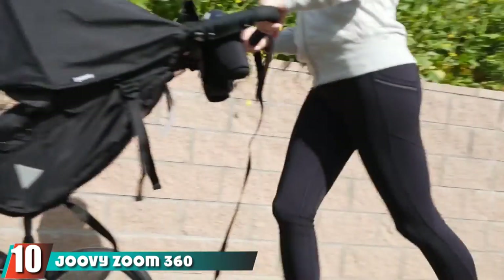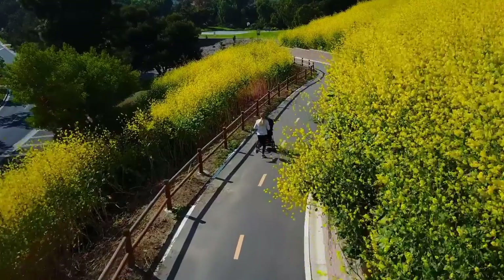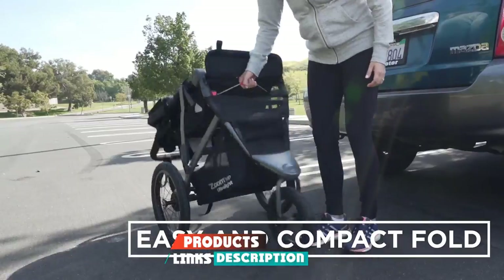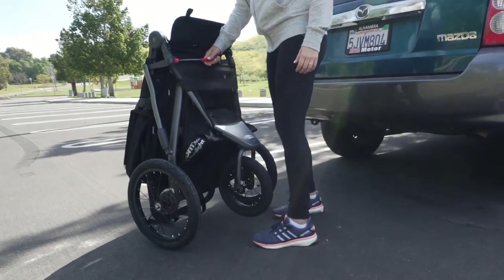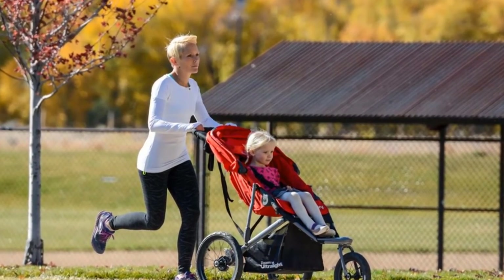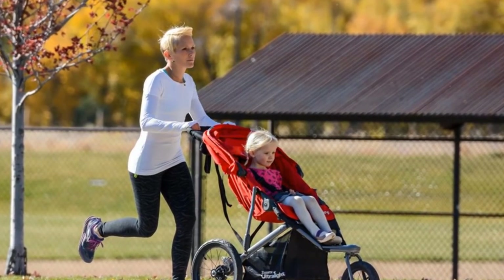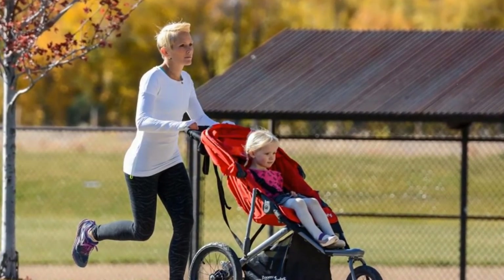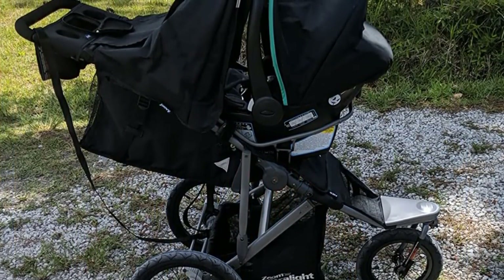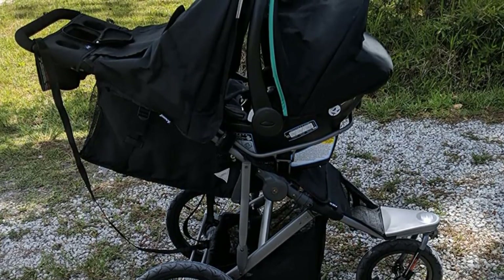Finally, the number ten position goes to the Joovy Zoom 360 Ultra Light jogging stroller. Jogging strollers carry a bit more weight to keep your child safe while you run. Crafted with 6061 aircraft aluminum and a slim design, the Zoom 360 Ultra Light reduces that extra heft to weigh in at under 26 pounds. It boasts off-road suspension, a locking swivel front wheel for a smooth ride, a wide canopy, and plenty of storage pockets for all your gear.